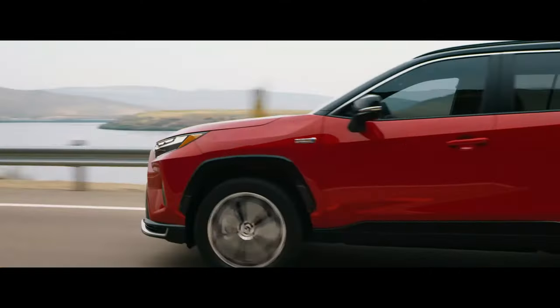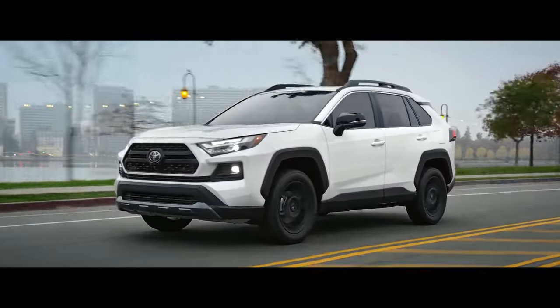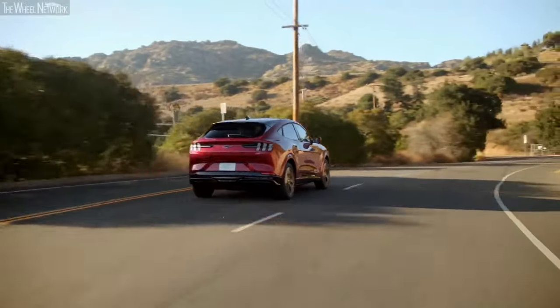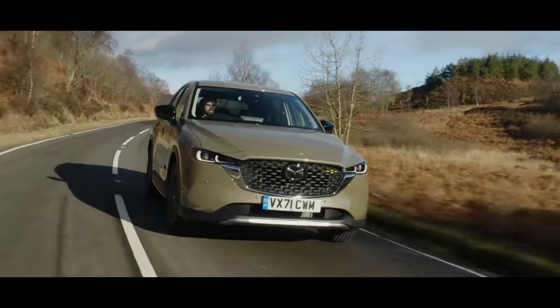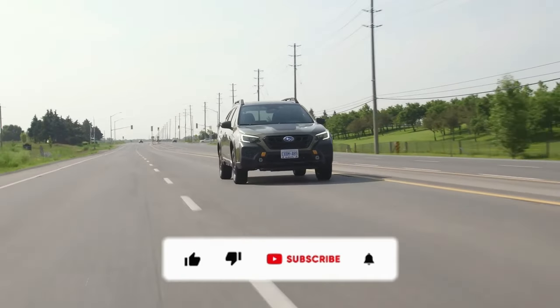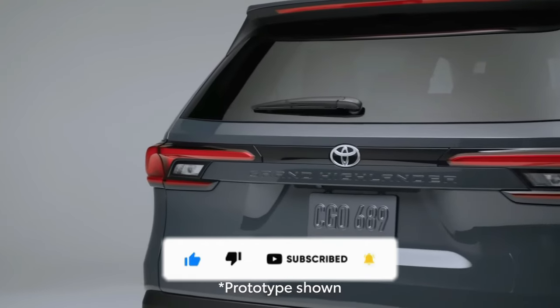The Toyota RAV4 — where comfort meets cool and reliability takes the front seat, inviting you to roll in style. And there you have it, an in-depth exploration of the top seven most satisfying SUVs owners choose to keep forever. If you've enjoyed this comprehensive journey, expressing your support by liking and subscribing to the channel for more upcoming videos would be greatly appreciated.